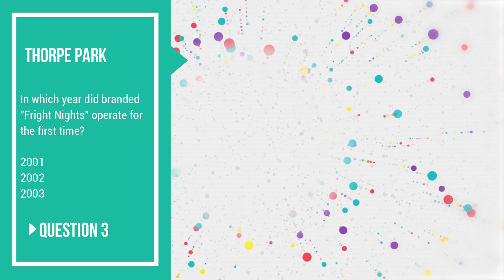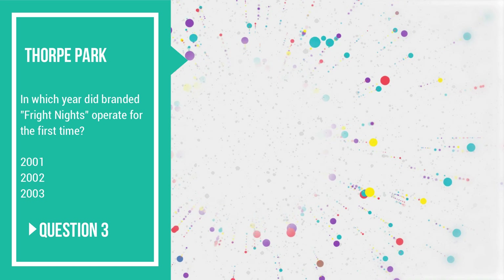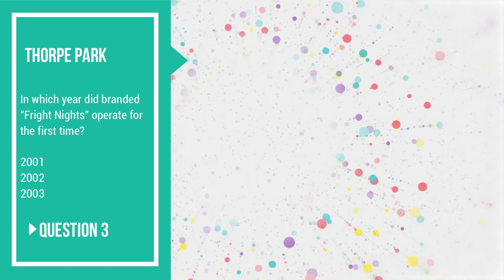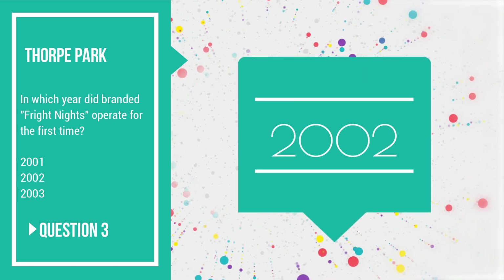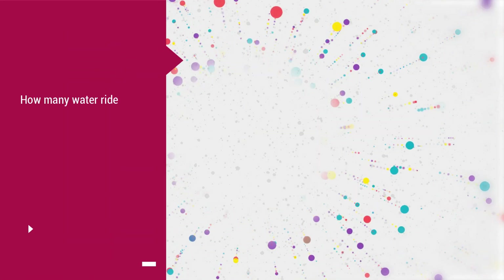Question 3: in which year did branded Fright Nights operate for the first time — 2001, 2002 or 2003? It was of course 2002, spelled N-I-T-E-S instead of Knights.